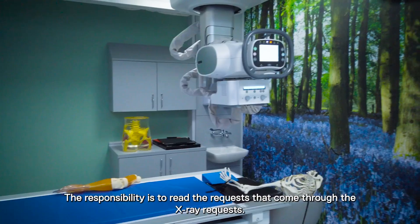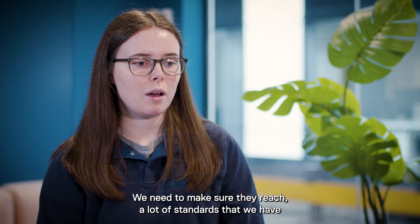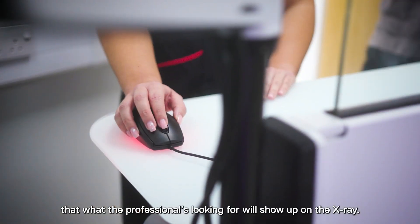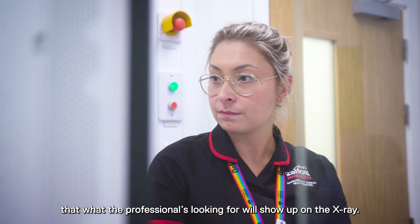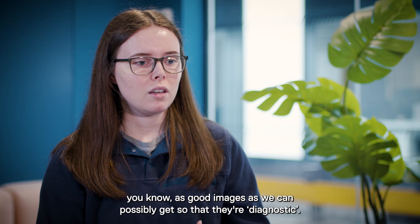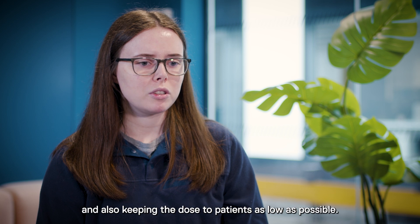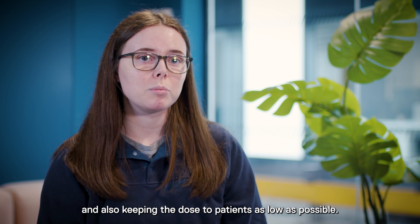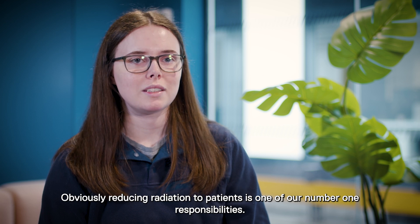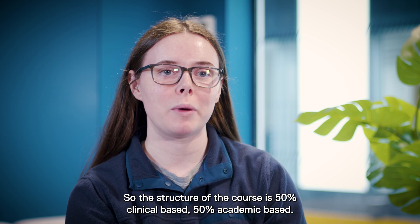My main experience is in x-ray. The responsibility is to read the requests that come through — we need to make sure they meet the required standards, that they've come from the correct professional, and that what the professional is looking for will show up on the x-ray. It also involves encouraging patients through the examinations, positioning them to get the best diagnostic images possible, and keeping the radiation dose to patients as low as possible.